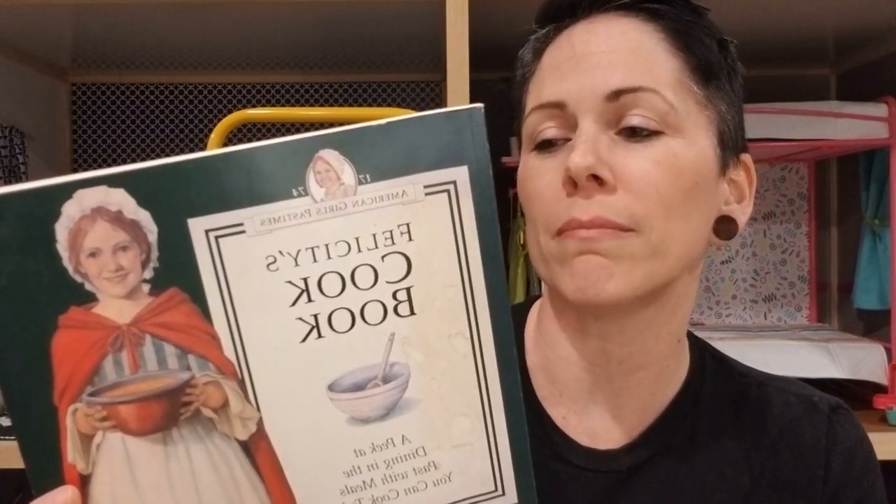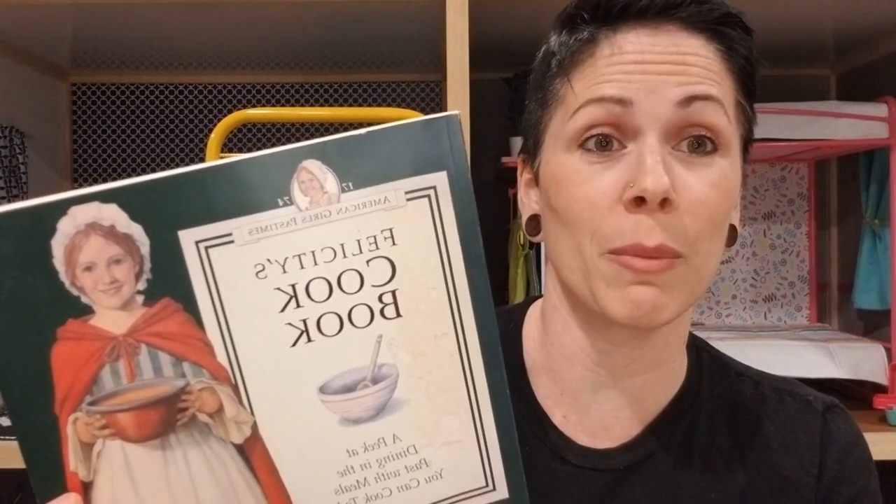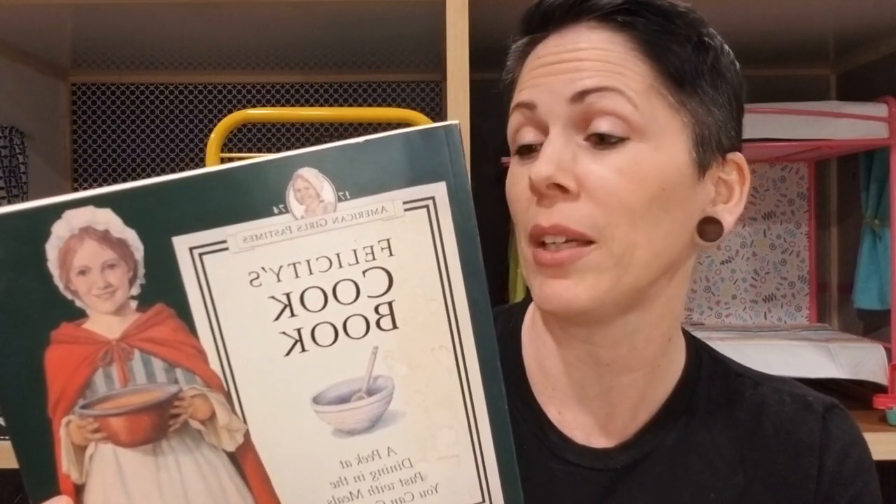And this might be the last of all those kinds of books — Felicity's cookbook. 'A peek at dining in the past with meals you can cook today — cook the same foods that Felicity loved in 1774: apple butter, yes, raspberry flummery — who doesn't love some good raspberry flummery — and more, with this cookbook filled with easy-to-follow recipes and colonial party ideas.' I don't know about that one.